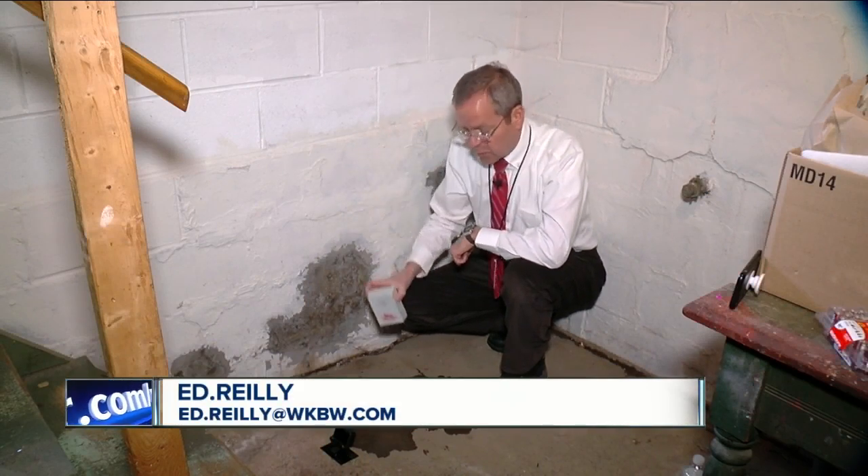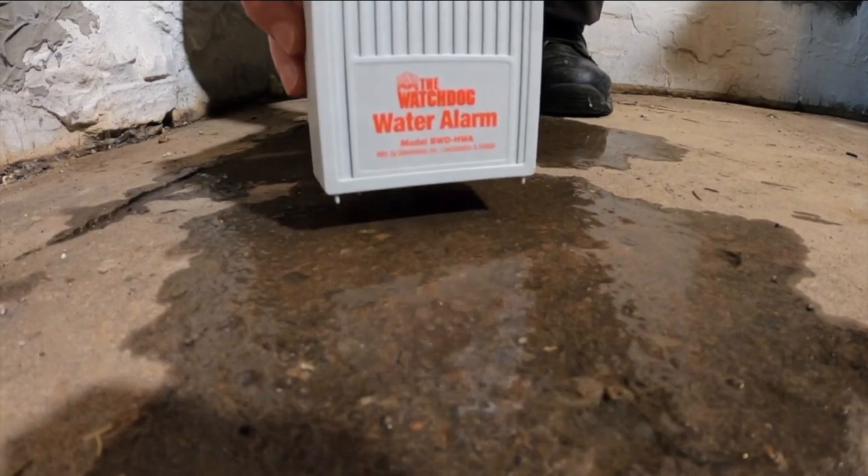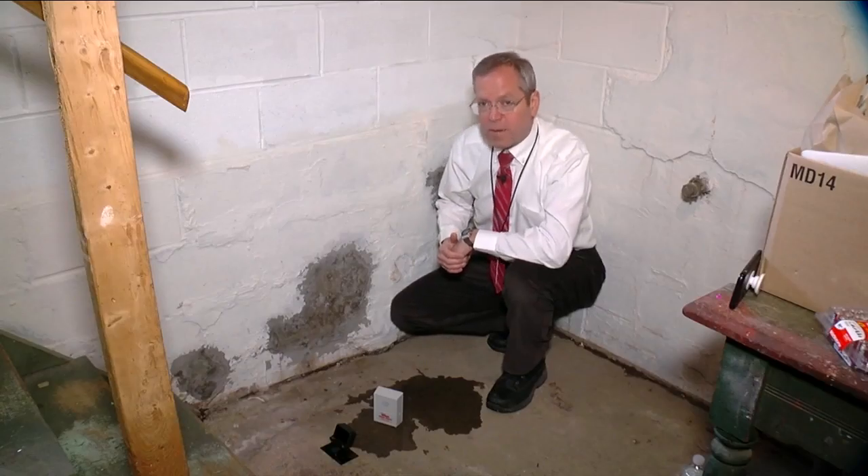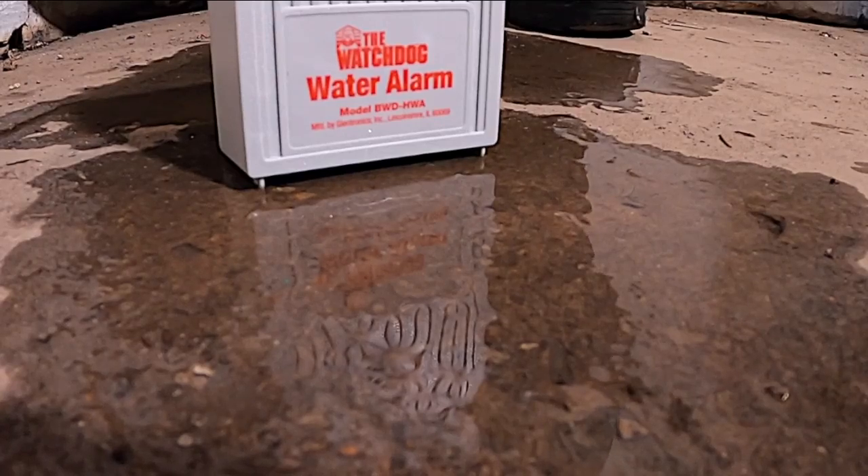You place it on your basement floor, and when it senses water leaking in, it sets off an alarm letting you know there's a problem. Ed Riley, 7 Eyewitness News.